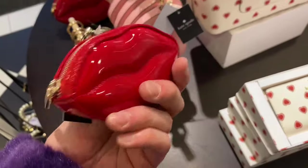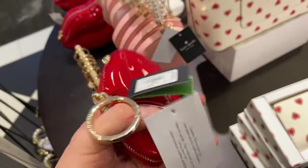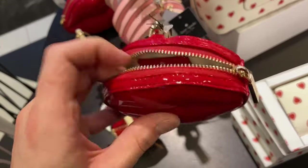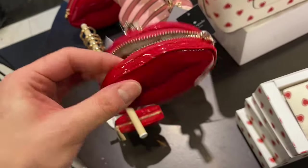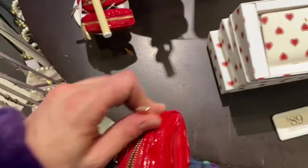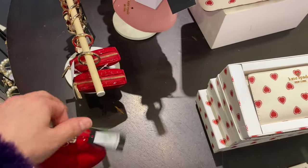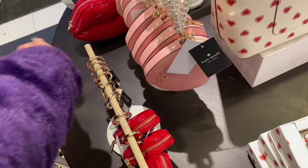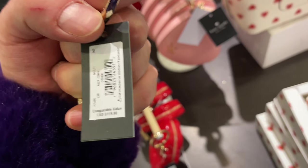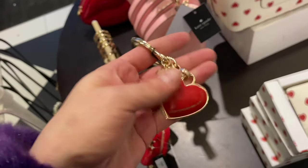Then we have the 3D Lips little bag charm. I definitely want to grab this if it goes on further sale — it is so cute. I know I already have a red lips bag charm type of thing, but this is a little different, and it's actually functional — you can put something in it like a lip gloss. Then we have the Heart Hardware Key Fob at a comparable value of $119 — very pretty.